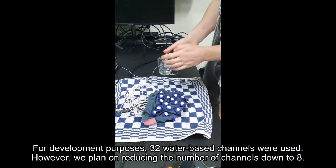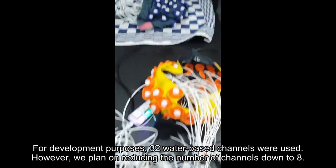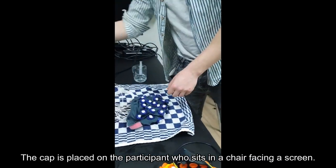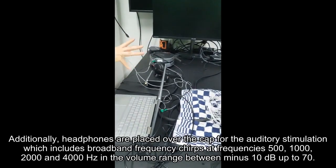For development purposes, 32 water-based channels were used; however, we plan on reducing the number of channels down to 8. The cap is placed on the participant, who sits in a chair facing a screen.